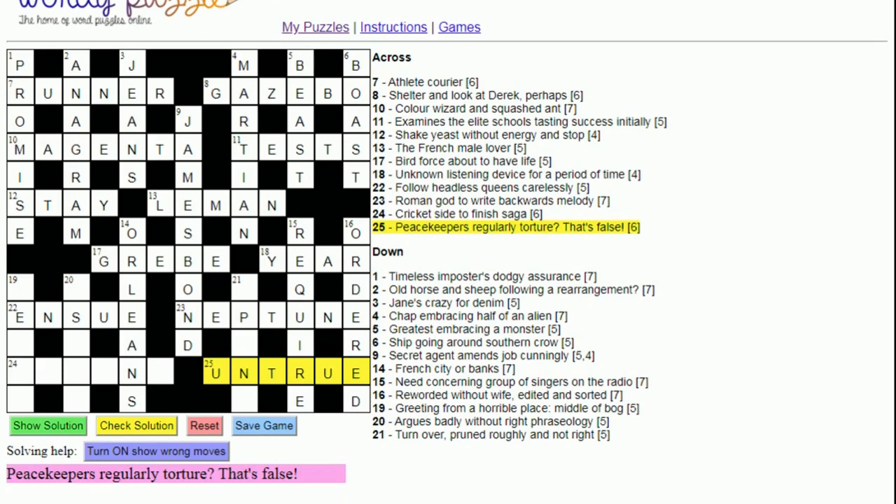Twenty-one down: 'Turnover' makes me think UP straightaway from the letters. 'Pruned roughly and not right' — an anagram of 'pruned' without R (for right, since L and R stand for left and right). Twenty down is another anagram: 'argues badly without right — phraseology'. An anagram of 'argues' without R gives us a word for phraseology, which is 'usage'. Twenty-four across: 'Cricket side to finish saga'. A cricket side is 'on' or 'leg', and to finish is 'end', giving us 'legend'.